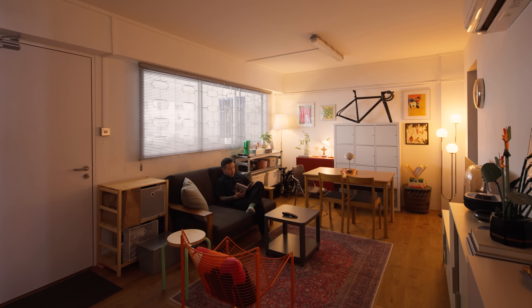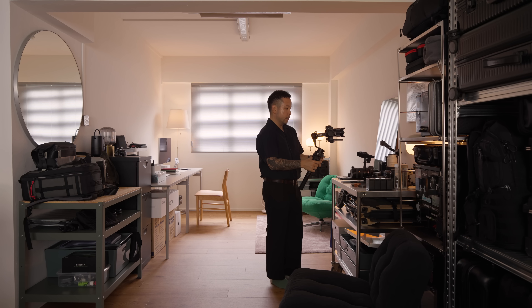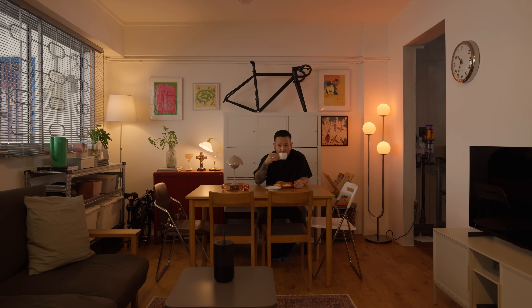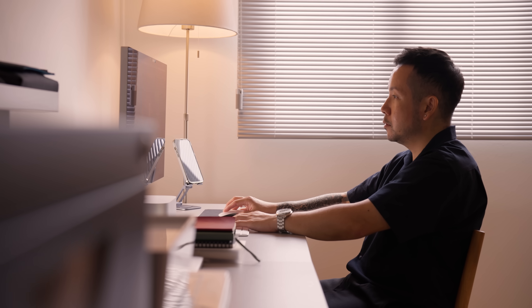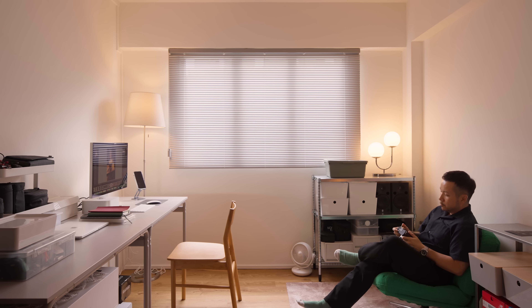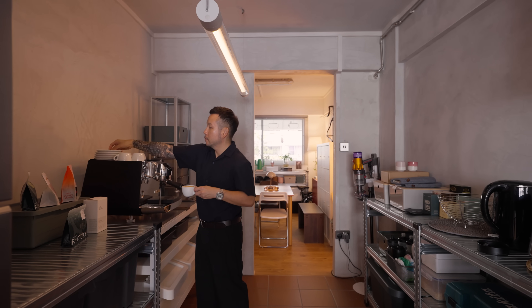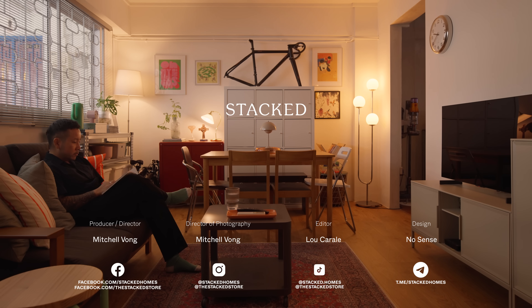I wanted my home to achieve multiple things: to be a source of inspiration for my work, to have the space to host family and friends, but most importantly to be a home that suits my hectic lifestyle and career. I hope to conduct more shoots at home in the future and explore more angles I haven't yet discovered. So once again, feel free to get into my house.